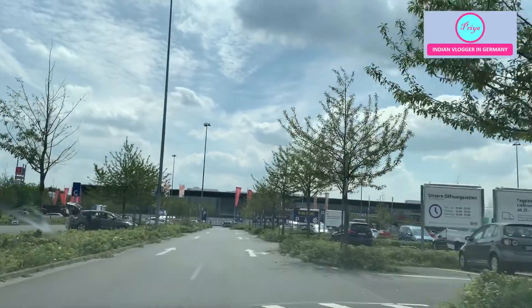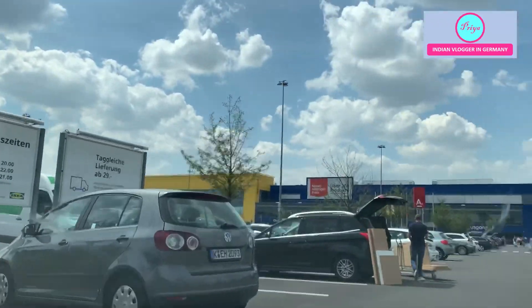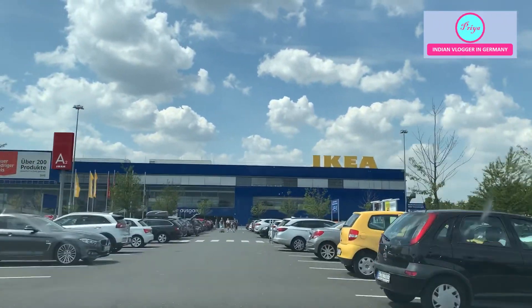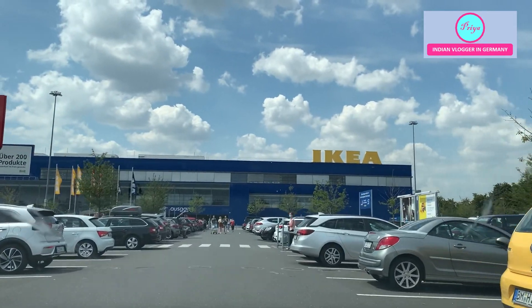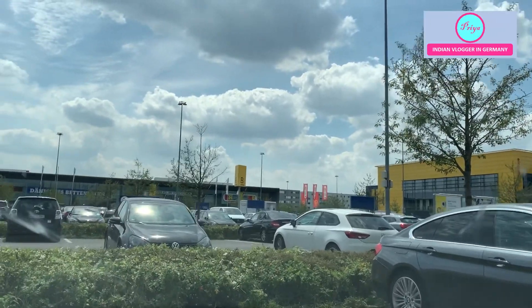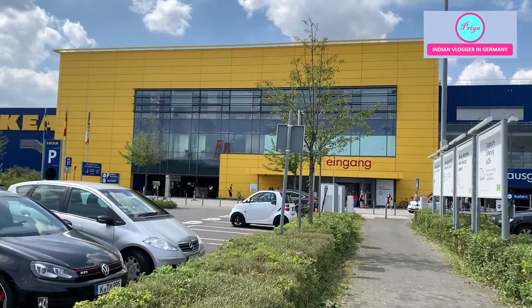Earlier, when the restaurant used to be open, we used to always eat at the IKEA restaurant. With the IKEA family card — the customer card — we used to get free coffee per meal. One coffee cup would be free and you could have refills as much as you want. I really liked going there.